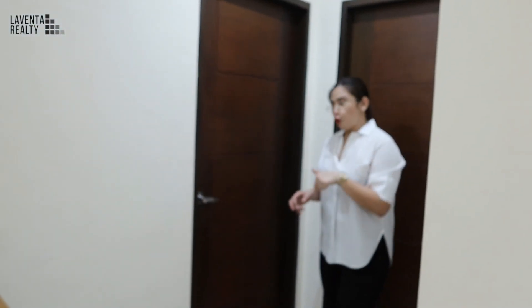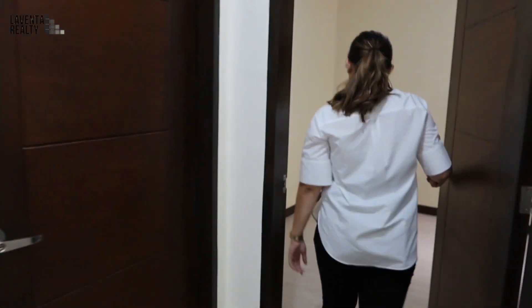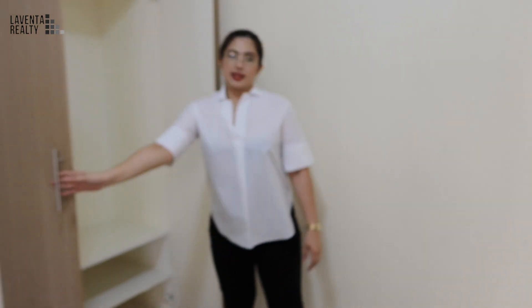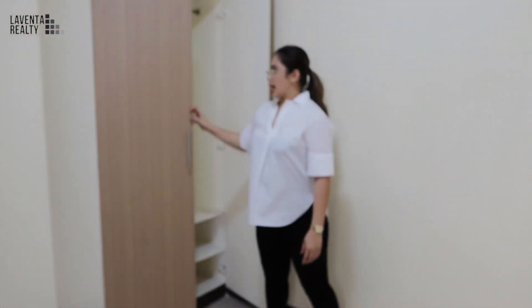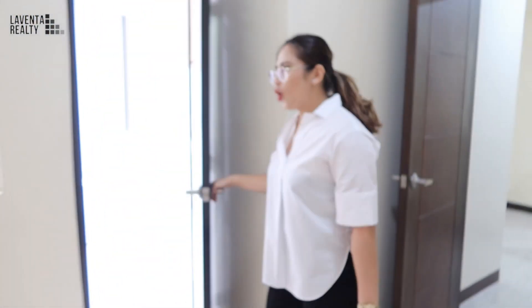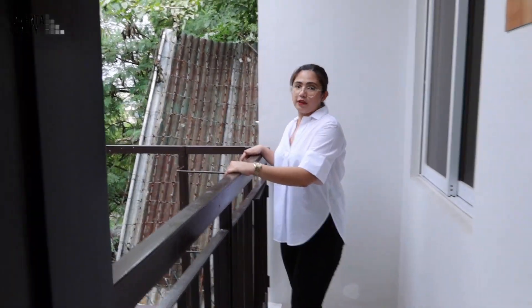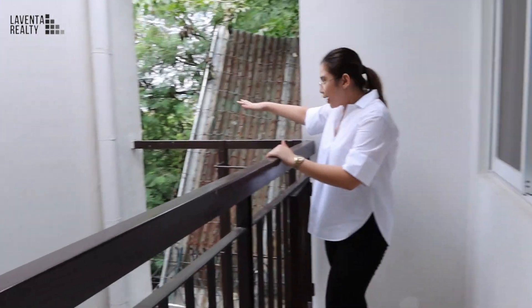Here is bedroom number two on this floor. There are built-in cabinets here, so it's spacious. What I love about this room is that you have your own balcony — perfect if you want a little me-time, want to read, have coffee. And you also have an escape ladder here.